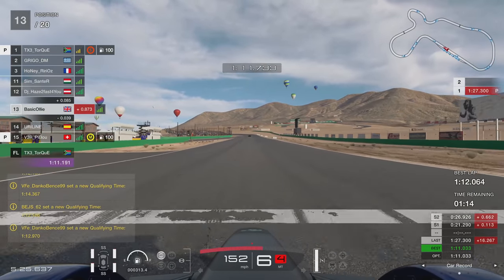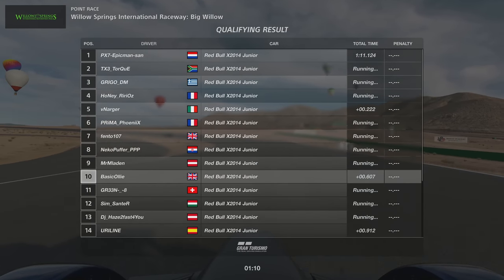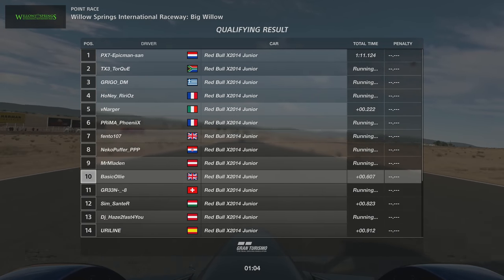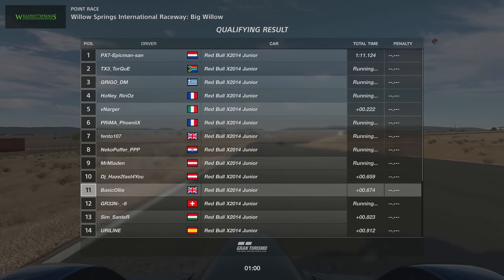So I decided to go again, and unfortunately it wasn't a massive improvement — about a quarter of a second. And that was only really good enough to put us P10 at the time. But as the times started rolling in, I only actually qualified in P13. So lots of work to do in the race.